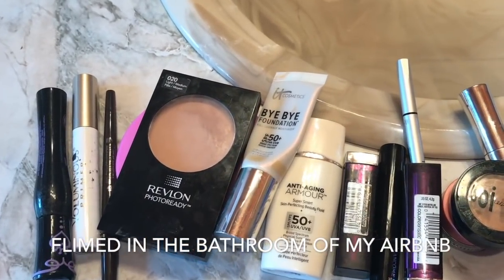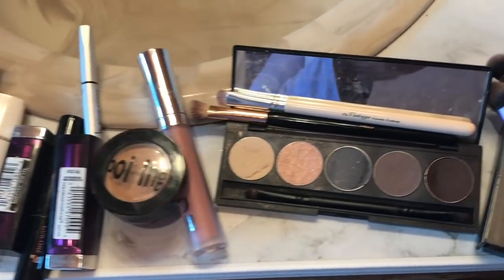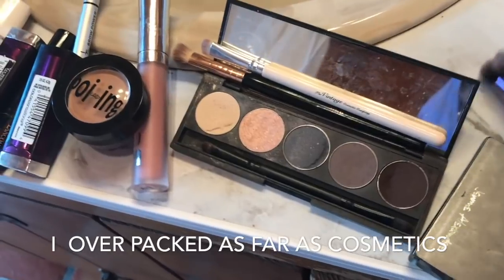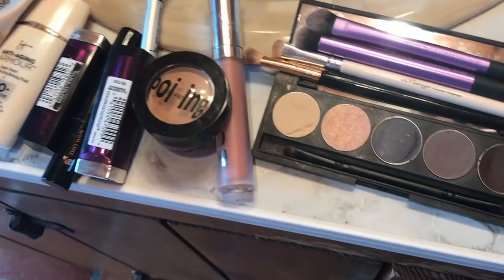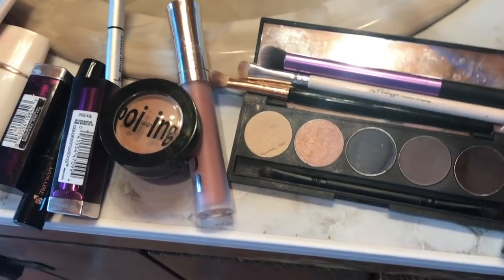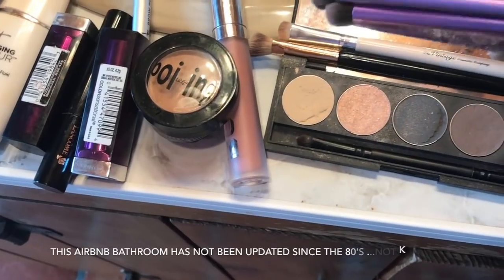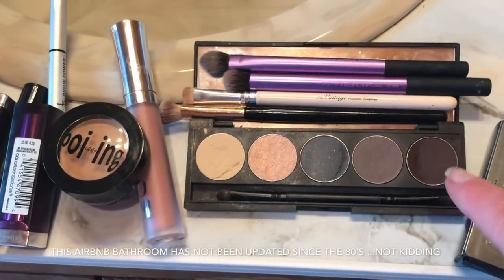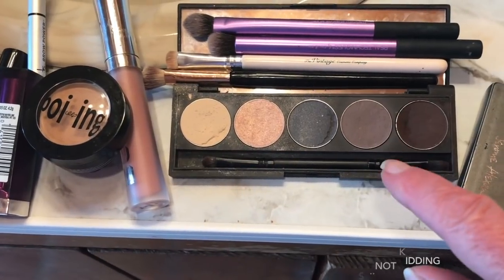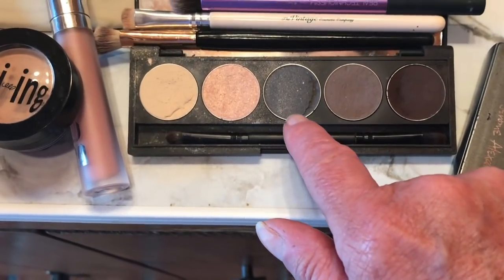It just kind of dawned on me — out of everything I packed, what did I actually use? It's really interesting because I just used a few brushes. I used this one for my crease, my blending, and these are the two lighter colors. I used this palette — it was sent to me by Octoly a long time ago. I really, really like this palette; I'll list it below. I used every shade in here except for this gray shade.